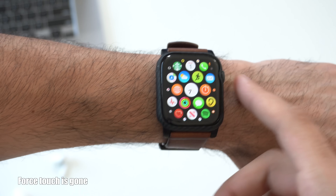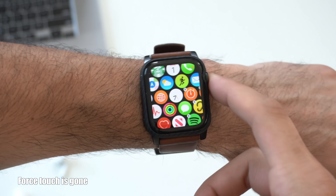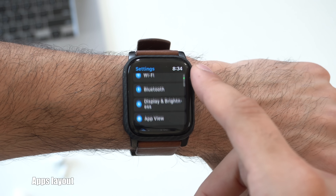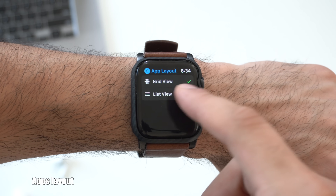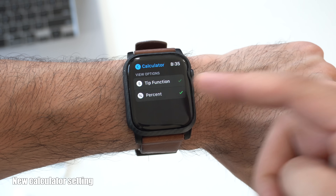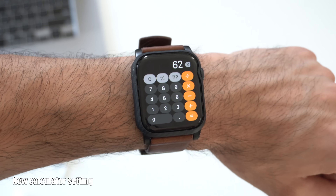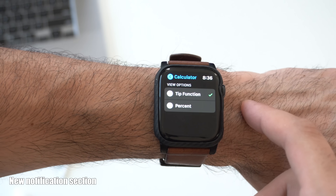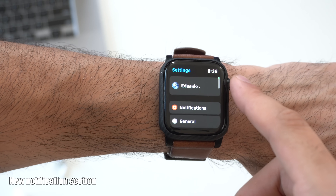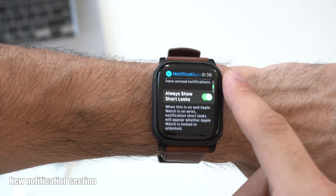Force Press support is gone on watchOS 7. To switch from grid view to list view, you now have to go into Settings, go down to App Layout, and select the different layouts. Still in Settings, if you go down to the Calculator app, this is where you can switch between percentage and tips. Now since Force Press is gone, if you go all the way to the top, there is now a Notifications tab that gives you access to a bunch of different settings which you would normally find in the Apple Watch app — so now you can adjust more stuff directly here.